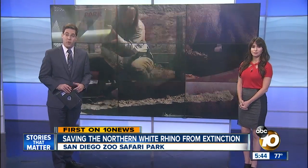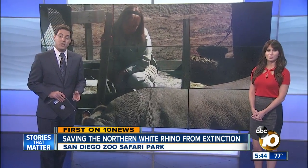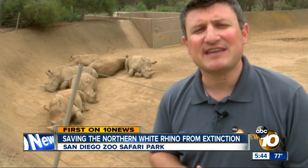10 News reporter Jeff Lasky has tracked the project for more than two years now, and he got the first look at how the new research is being done. These six southern white rhinos behind me all have something in common besides taking naps together. Soon, they could all become surrogate mothers to save their cousins, the northern white rhino, from extinction.